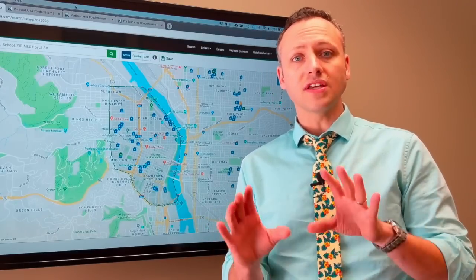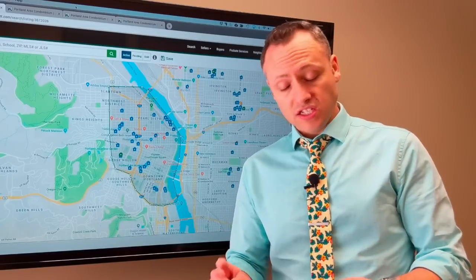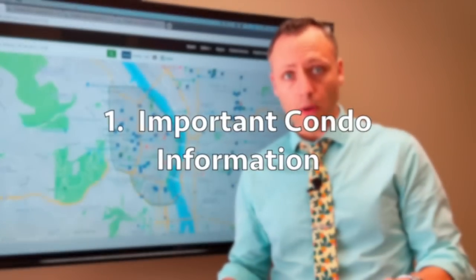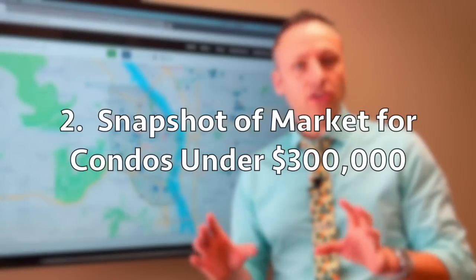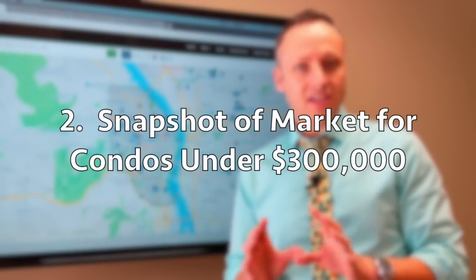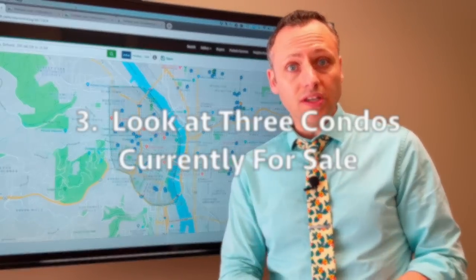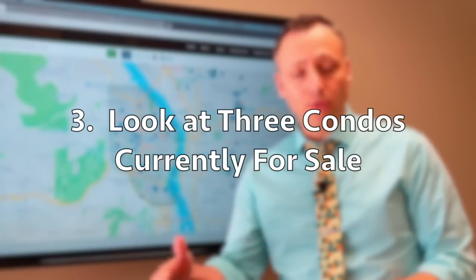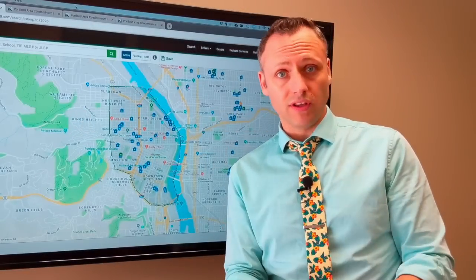Today we are talking about condos in downtown Portland, and I'm going to cover three things. First, some important information that you need to be looking for when searching for condos. Second, a snapshot of what there is for inventory in downtown Portland for condos under $300,000. And third, I'm going to pick out three of my favorites in the under $300,000 class and show you some things about them. So stick around, this is a really great video.